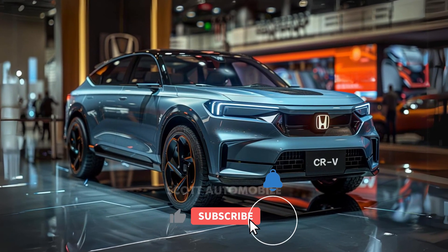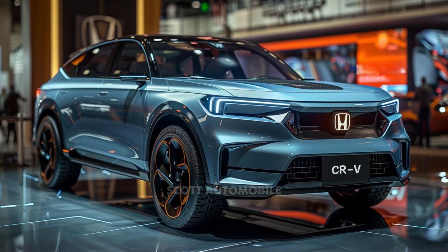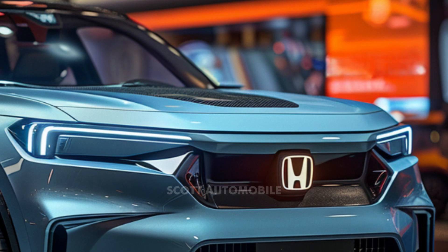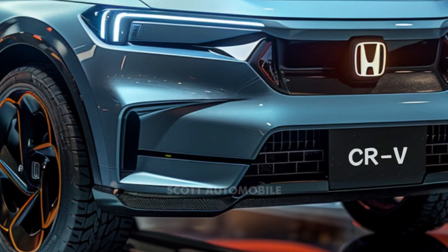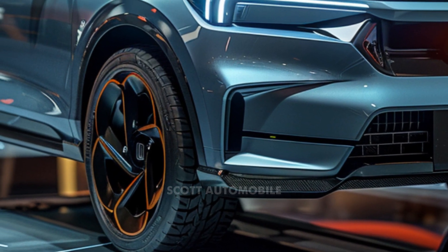Welcome back to Scott Automobile. The 2025 Honda CR-V introduces a cutting-edge hydrogen-powered engine with plug-in capability, setting it apart in the market. This version of Honda's beloved CR-V will only be available for lease in California later this year. It boasts a distinctive front-end design that distinguishes it from the CR-V turbo and hybrid models.